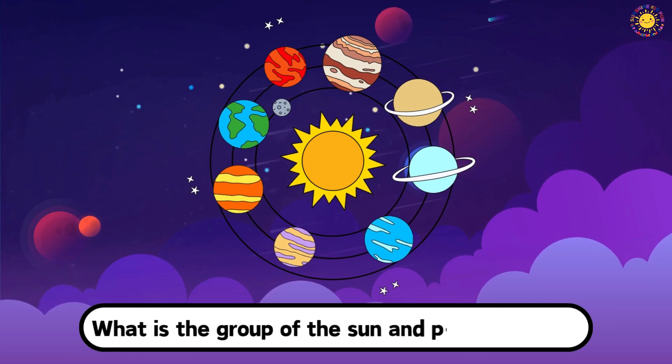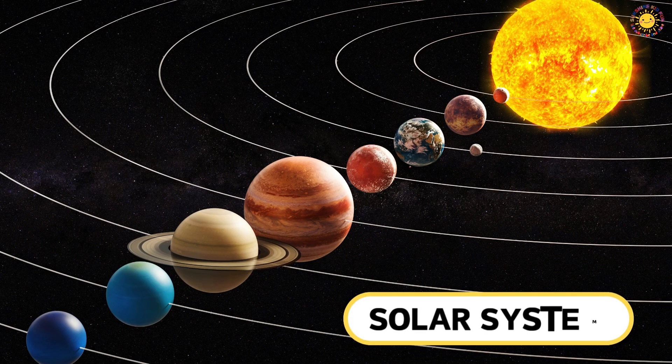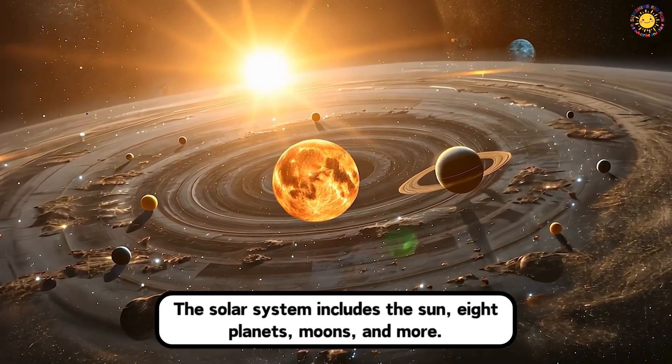What is the group of the Sun and planets called? This is the solar system. The solar system includes the Sun, eight planets, moons, and more.